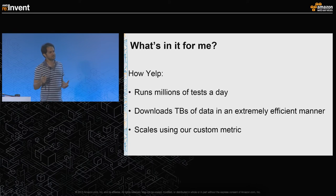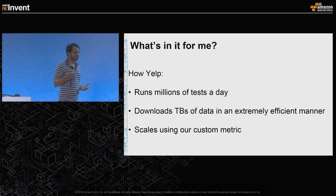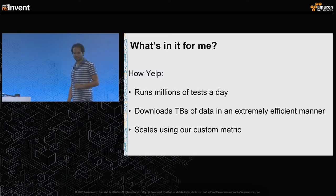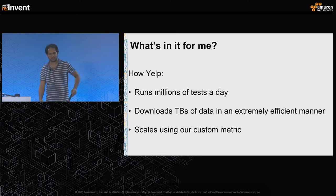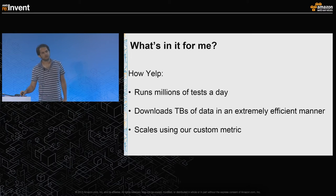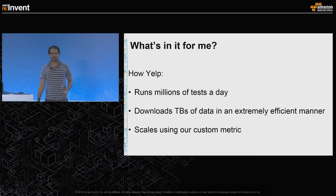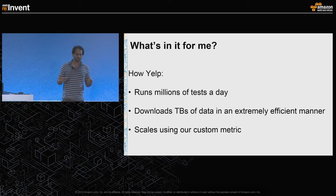So what is in this talk for you? I'm going to show how Yelp runs millions of tests in a single day, how it downloads terabytes of data in an extremely efficient manner, and how we scale our single cluster based on our custom metric which we use for scaling.